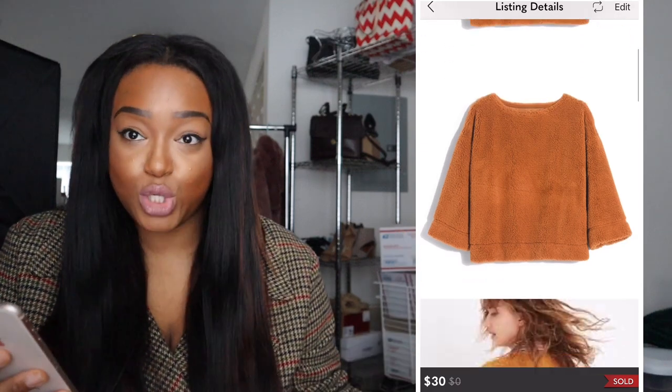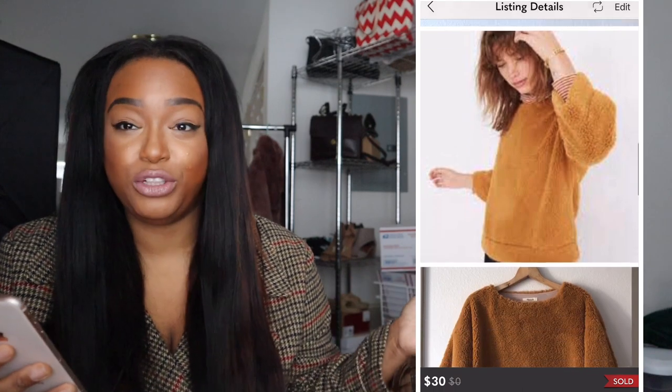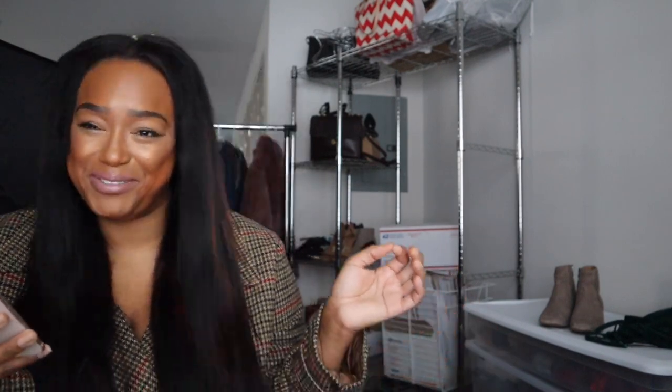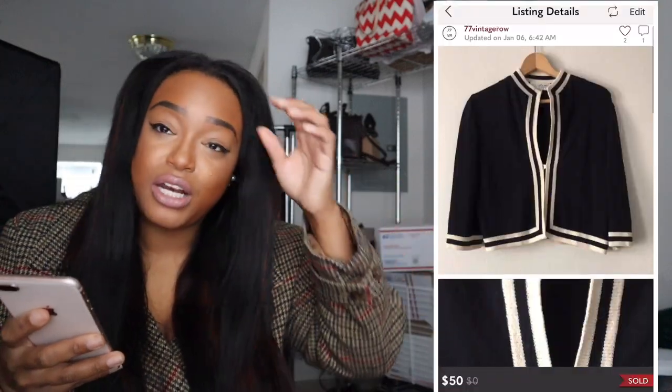The next thing I sold was a Madewell faux fur top in vintage gold — such a fun top. I sold it for $20 after originally having it up for $60 for about two months. I've noticed Madewell tops are harder to sell than their jeans. My customer said it was 'so wacky and perfect,' so she loved it. It's always great when you make a sale and the person comments that they love it — I try my best to give people good deals.